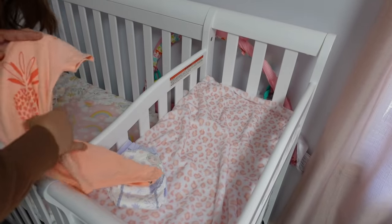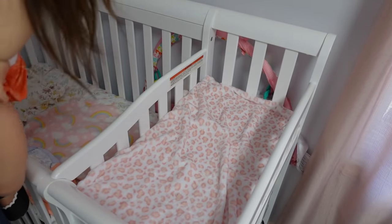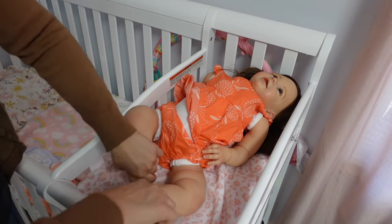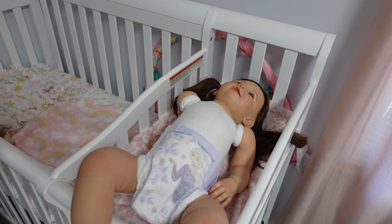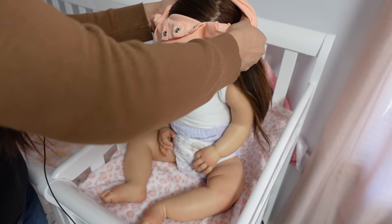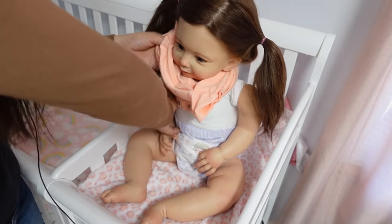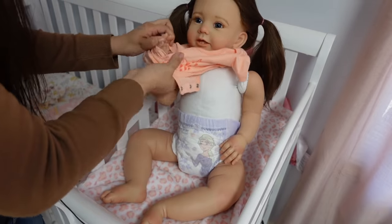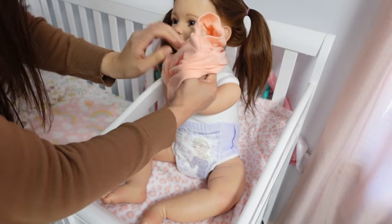Okay guys, I have a little onesie here for Magnolia and a pull-up — I'm going to go ahead and change her. Your shoes got wet — it's okay sweetheart. So I went ahead and put a pull-up on Magnolia. She usually wears her little undies to daycare, and then in the afternoon she will wear her pull-up, especially when it's time for bed. I love this color on her, I think it looks very nice.